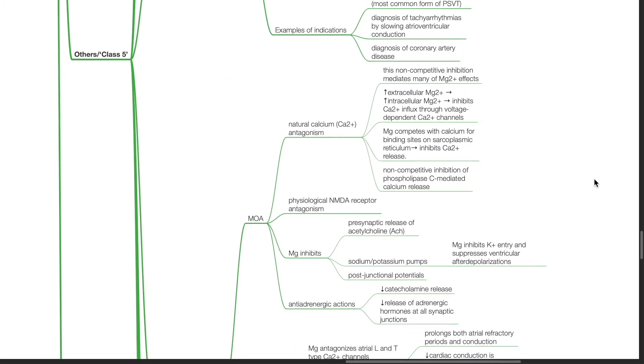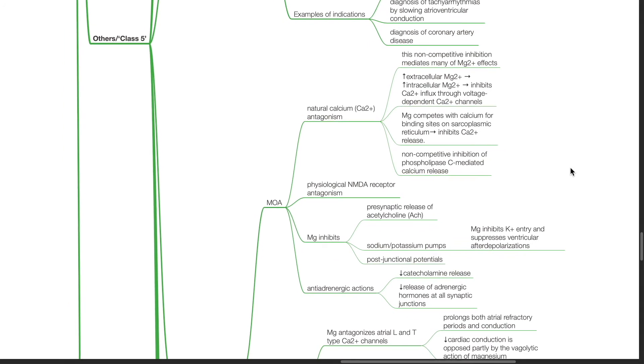Magnesium sulfate is a natural calcium antagonist. This non-competitive inhibition mediates many of magnesium's effects. Increased extracellular magnesium results in increased intracellular magnesium, inhibiting calcium influx through voltage-dependent calcium channels. Magnesium competes with calcium for binding sites on the sarcoplasmic reticulum, inhibiting calcium release. There is also non-competitive inhibition of phospholipase-C-mediated calcium release. Magnesium is also a physiological NMDA receptor antagonist. Magnesium inhibits presynaptic release of acetylcholine and sodium-potassium pumps, resulting in reduced potassium entry and suppression of ventricular after-depolarizations and post-junctional potentials.